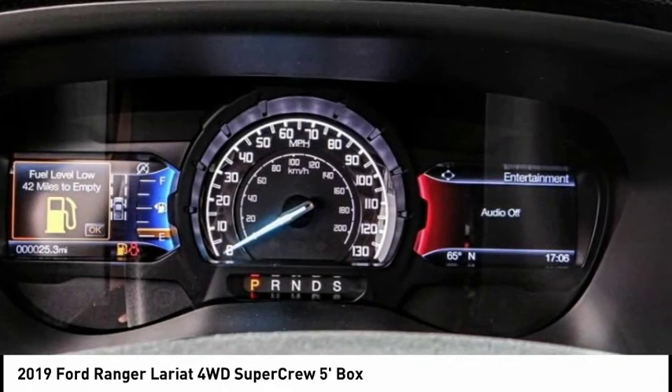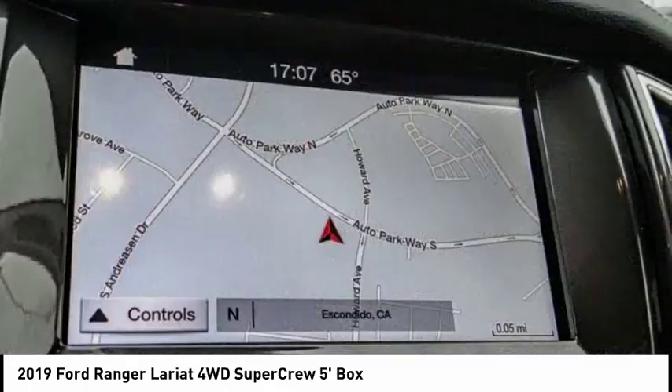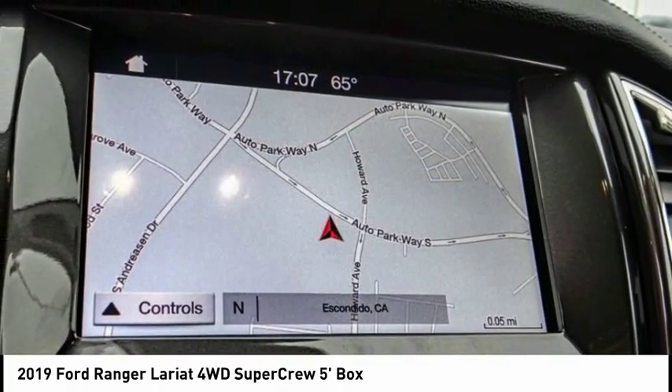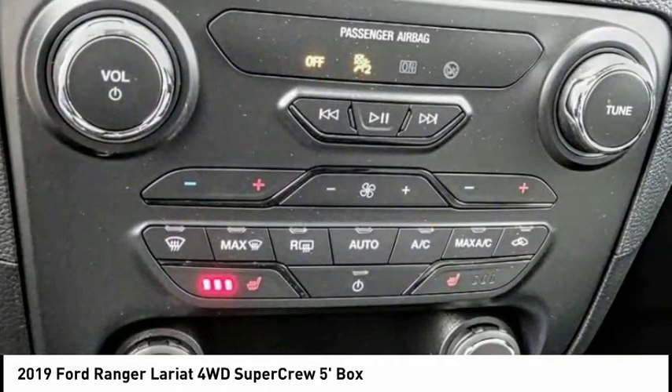Electronic stability control, alloy wheels, brake assist, traction control, rear step bumper, remote keyless entry, fog lights, front wheel independent suspension, chrome mirror caps.